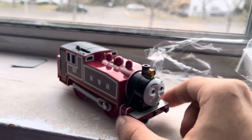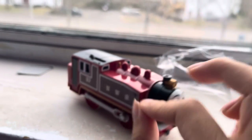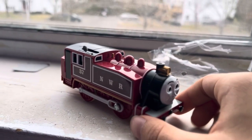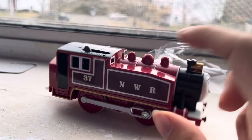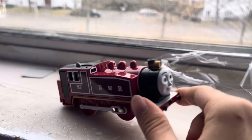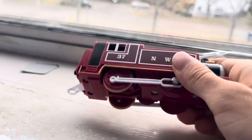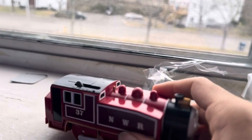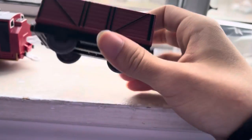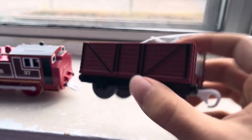I love both of Rosie's different liveries — I can't even choose between them. I love the red and the white and the pink on her other one, it's really pretty, but I also really love the red and the white lining here. It's such a good contrast, especially with the gold too. The gold on her running board is just so pretty.